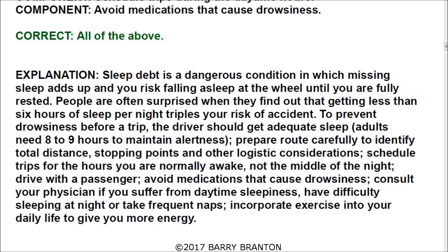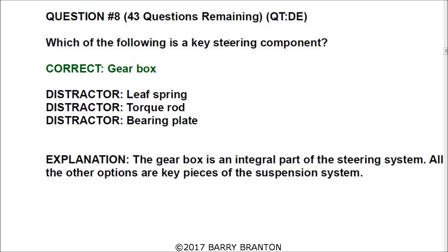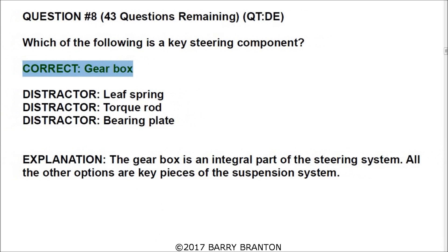Question number eight: which of the following is a key steering component? The correct answer is the gearbox. The gearbox is an integral part of the steering system. All the other options are key pieces of the suspension system.